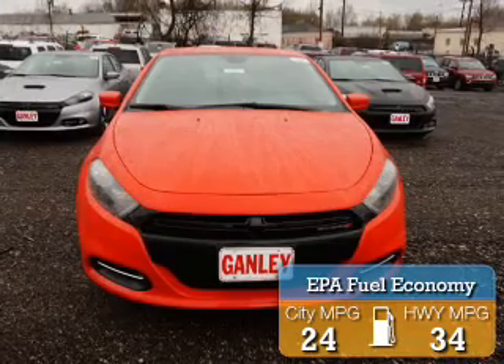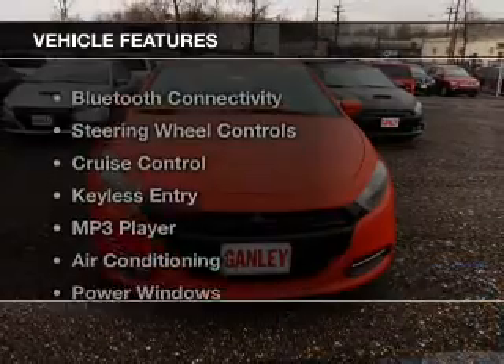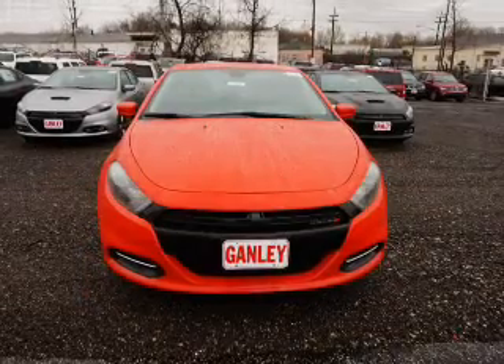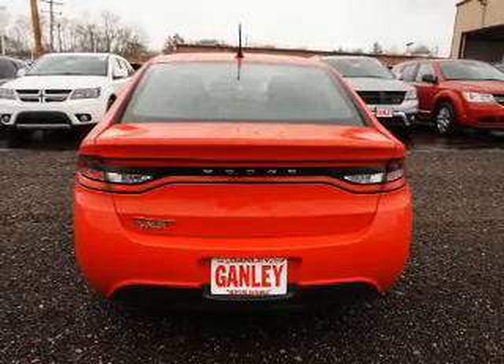Great fuel efficiency saves you money by requiring fewer trips to the gas station. The features include Bluetooth connectivity, steering wheel controls, cruise control, keyless entry, an MP3 player, and air conditioning.